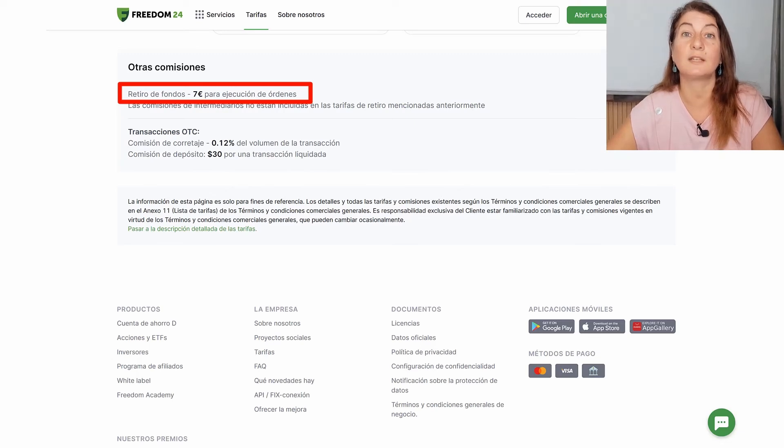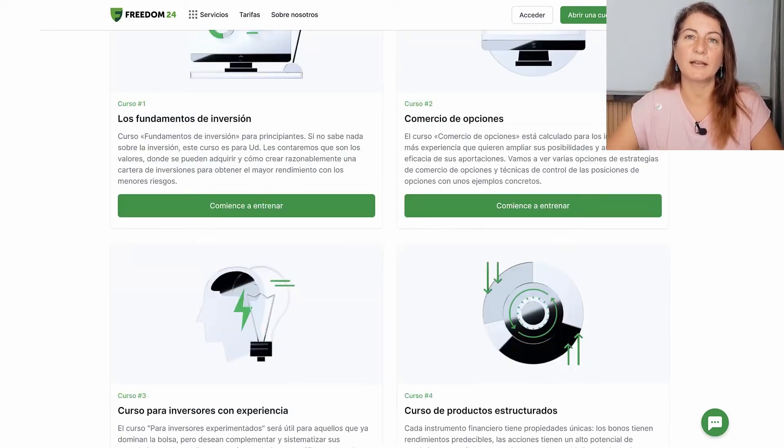Something very interesting in Freedom24 is their training and recommendations for investors — a section called the Freedom24 Academy. Here we have 4 free online courses covering everything from the most basic to the most advanced investment strategies: a course on the fundamentals of investing, one on trading and options, a course for experienced investors, and a course on structured products. Freedom24 keeps adding new courses and articles.